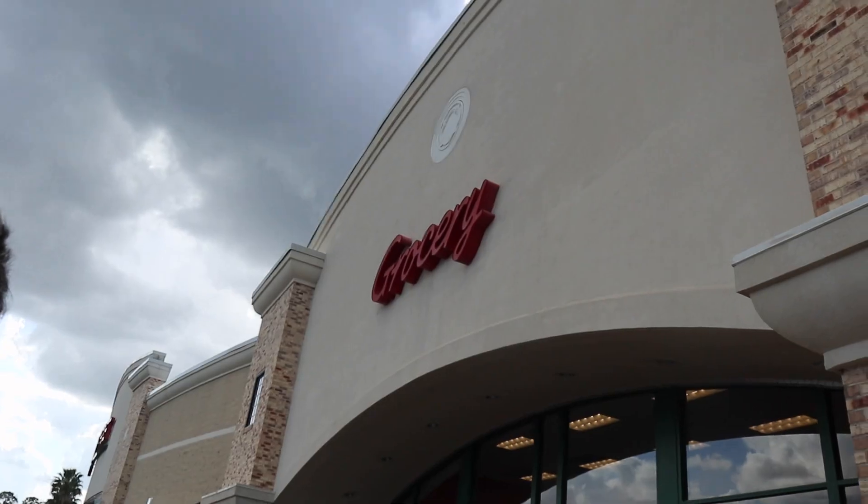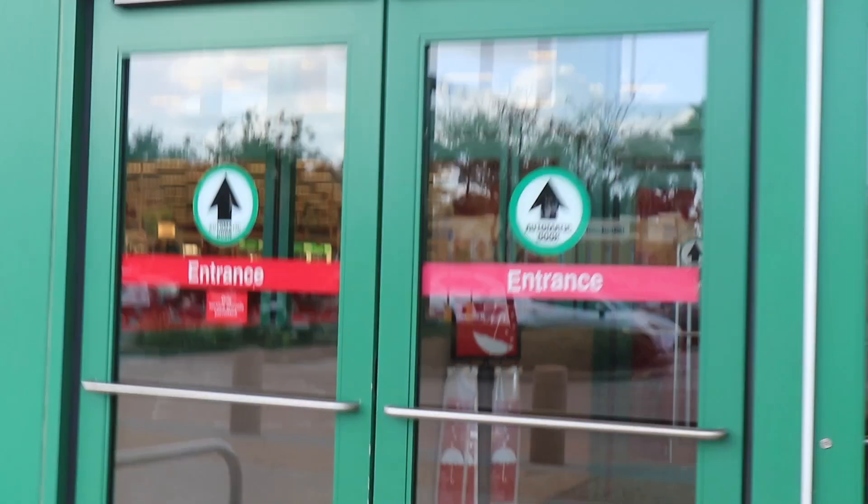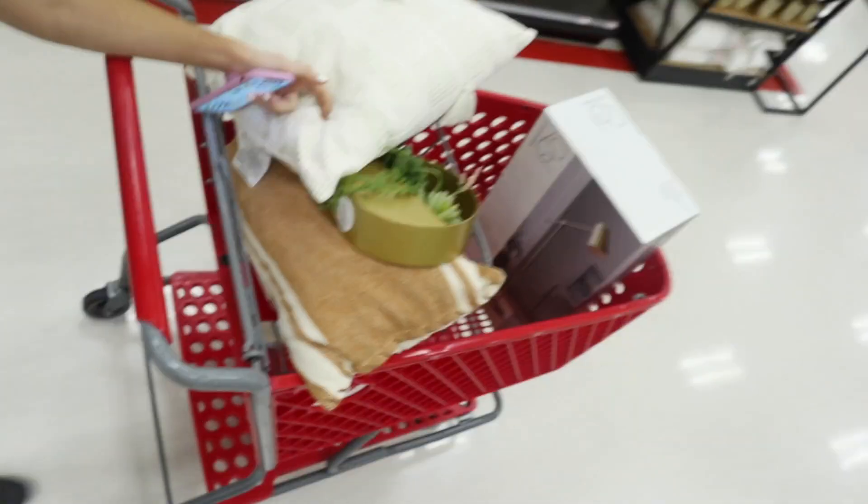What the freak is popping? We're about to go into Target. We're back at the Super Target, the local Super Target. Hello, I'm vlogging from the local Target. I have a cart full of things in here.